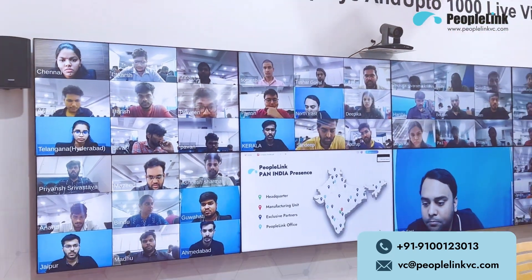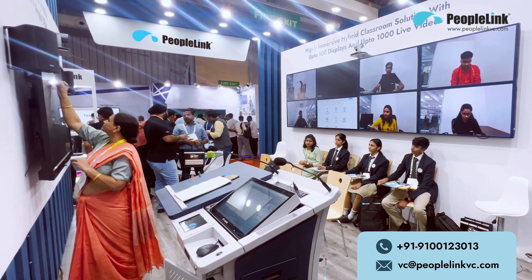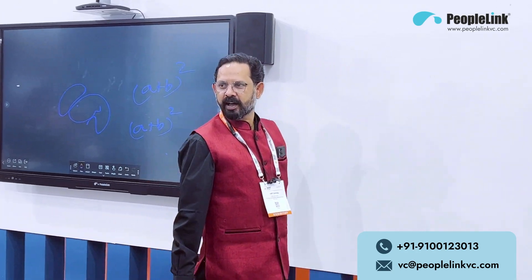This is the ideal solution for corporate organizations and higher education institutions, delivering premium quality teaching, training sessions, workshops, meetings, or events, whether they are virtual or hybrid.